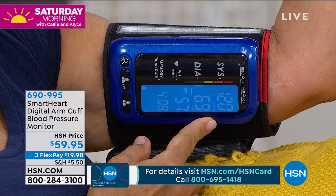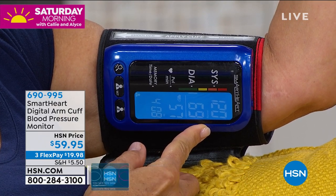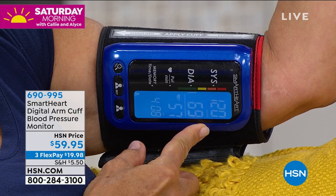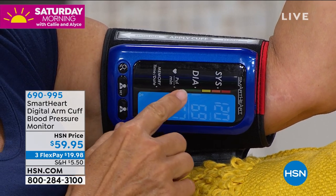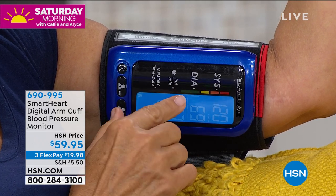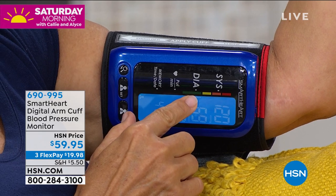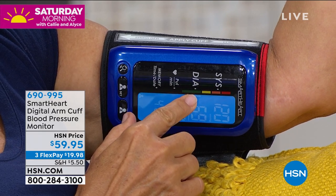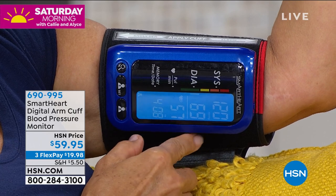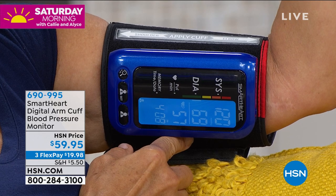Look at that reading right there — 120 over 69 blood pressure, 57 is her heart rate. That hypertension indicator, that color-coded bar, is in the green section right below the yellow where her finger is. So that means if you're in the middle of the night in a low light setting, look at the beautiful big display. You can take one quick glance and Viridian Smart Heart interprets this reading visually and instantly for you.